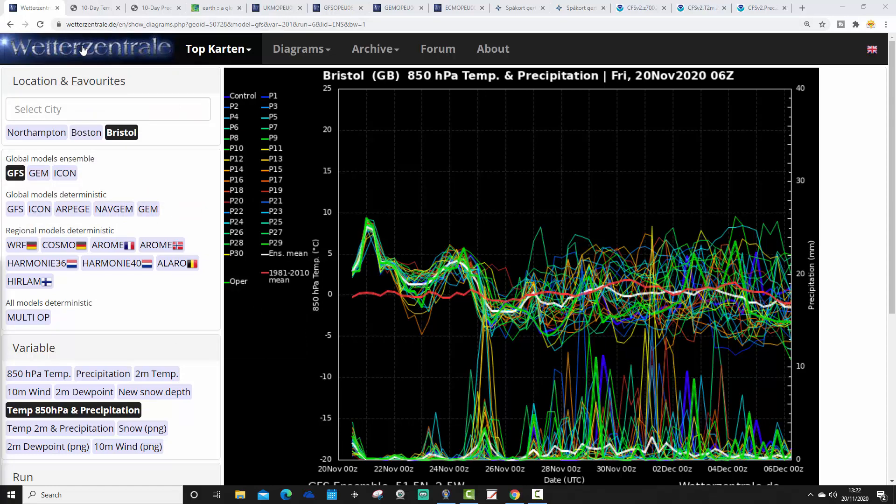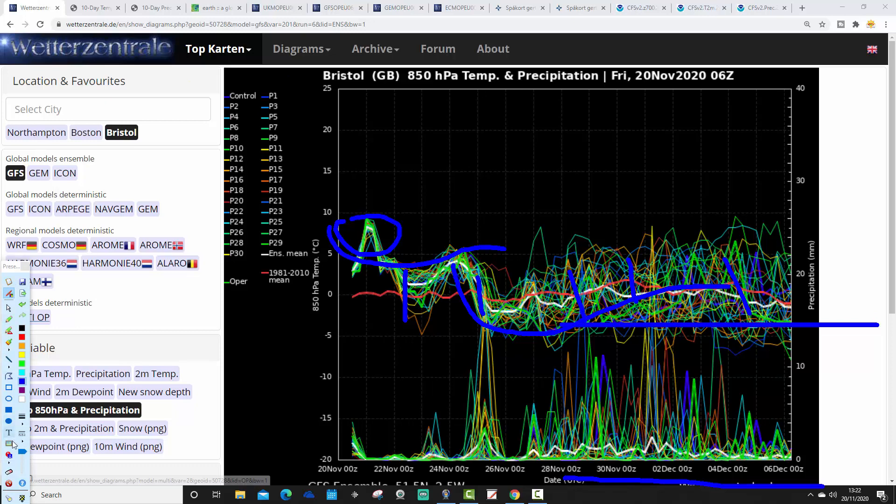We're going to begin with the GFS upper air temperature anomaly ensembles for the next couple of weeks, based out of Bristol today. The red line is a 30-year upper air temperature average for Bristol. We're mild on average at the moment, and we're going to stay pretty mild over the next few days through to around the middle part of next week. After that, the second half of next week, we'll see a drop in temperature, and as we run through the end of November into the first week of December, upper air temperatures are generally around average to possibly a little bit below.